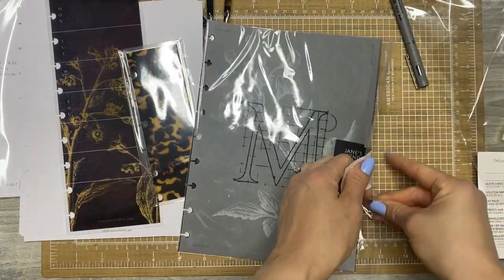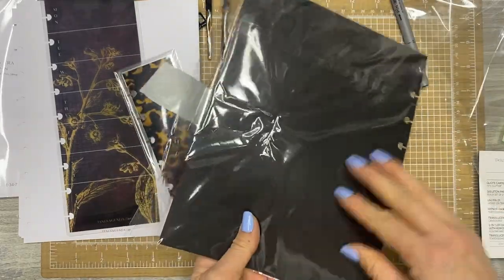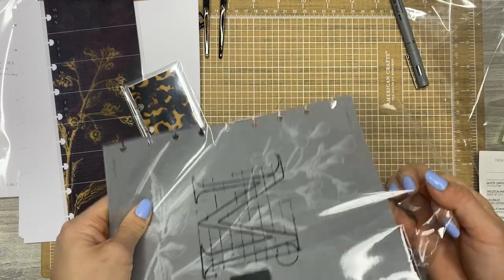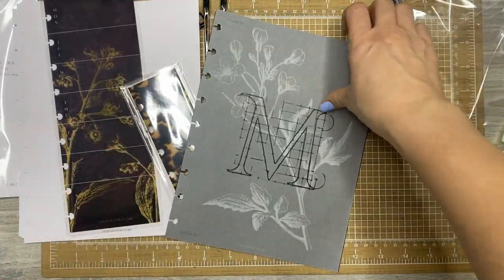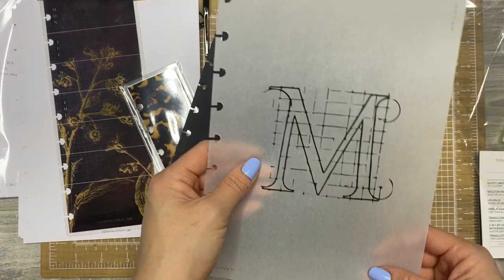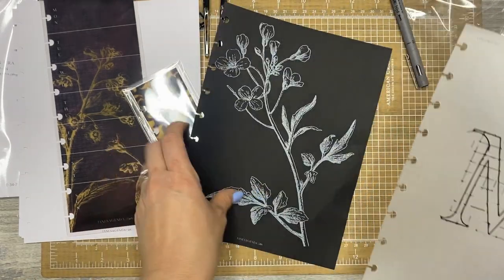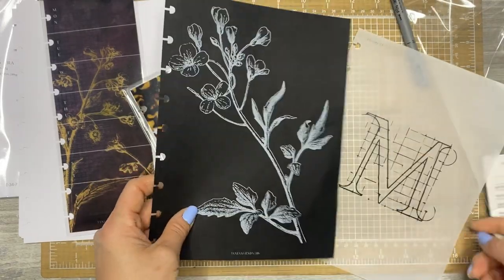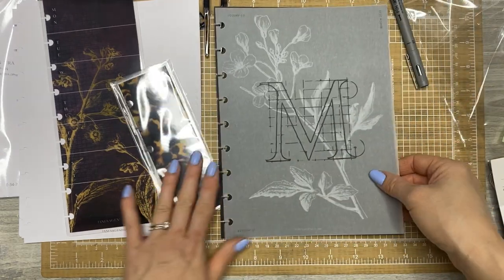So this is the cardstock dashboard. It says March 2023 and has the letter M. And then the black cardstock with white floral behind it. That is beautiful.